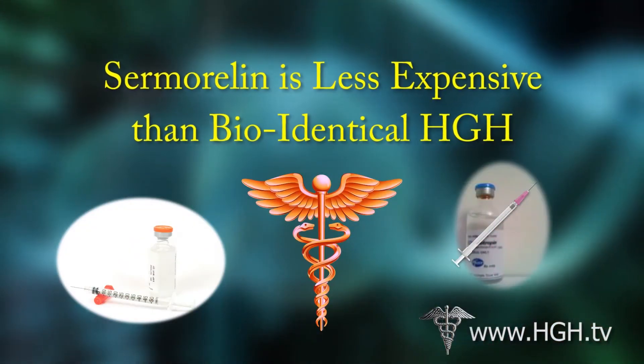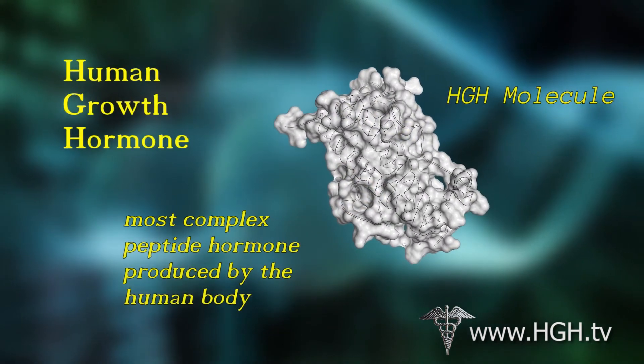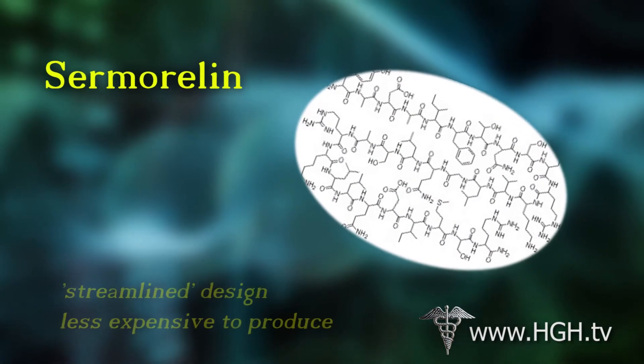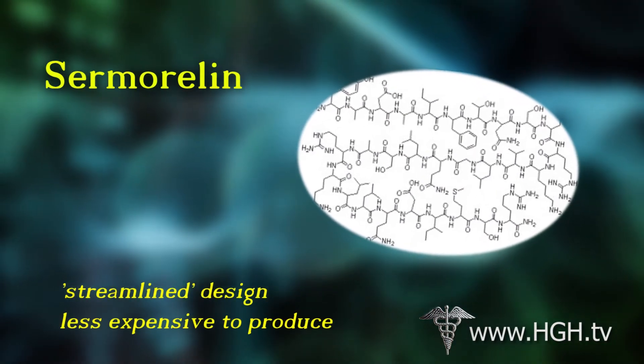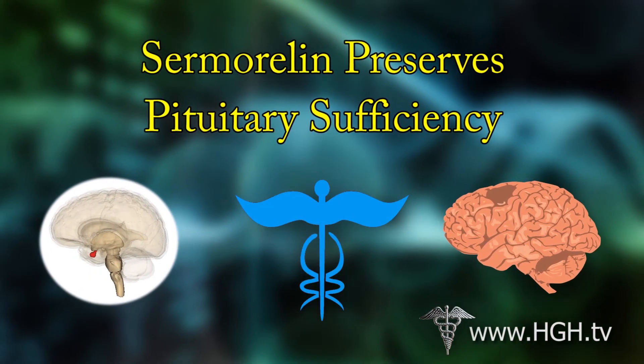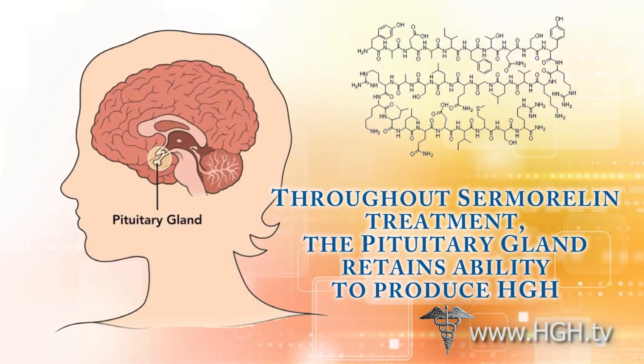Sermorelin is less expensive than bioidentical HGH. Human growth hormone is the most complex peptide hormone produced by the human body. Sermorelin has a much shorter and more streamlined design, making it less expensive to produce per dose. Another advantage of Sermorelin is that, throughout treatment, the pituitary gland retains its full ability to produce human growth hormone.